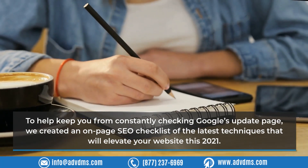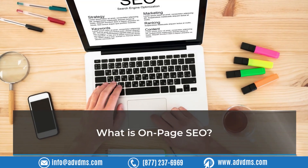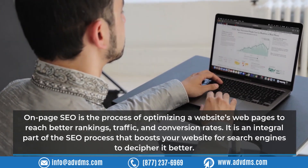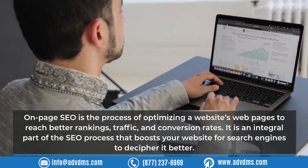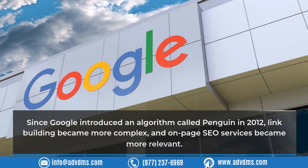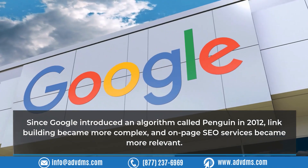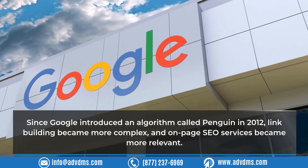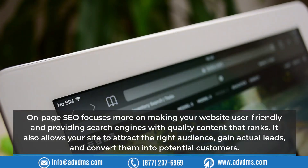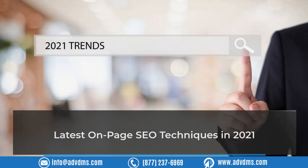We created an on-page SEO checklist of the latest techniques to elevate your website in 2021. On-page SEO is the process of optimizing a website's web pages to achieve better rankings, traffic, and conversion rates. Since Google introduced the Penguin algorithm in 2012, link building became more complex and on-page SEO became more relevant, focusing on making your website user-friendly and providing quality content that attracts the right audience, gains actual leads, and converts them into potential customers.